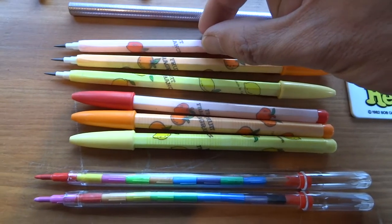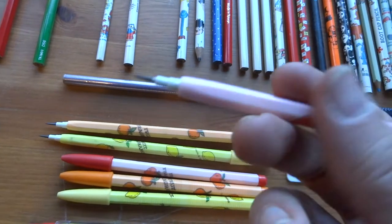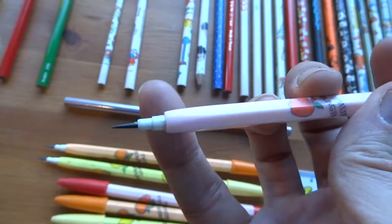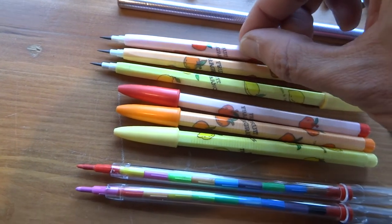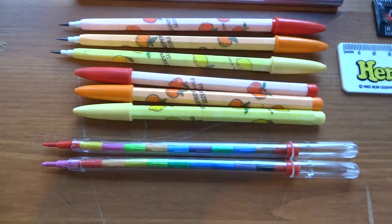These ones are called Benzier pop-a-point pencils — where you take the little tip out each time and push it at the other end, and a new one comes through. These are the exact ones I remember having as a kid. I managed to get six of those and bought them back.